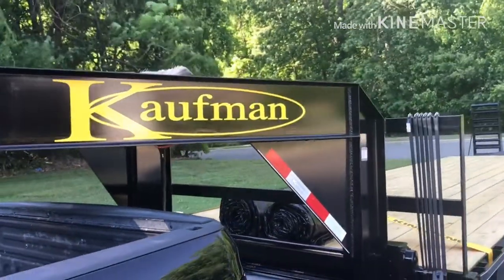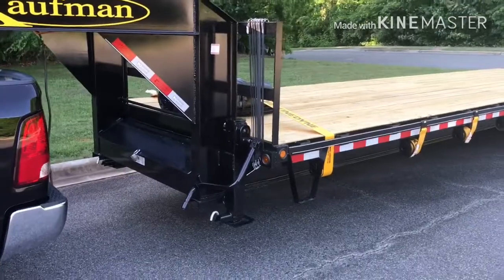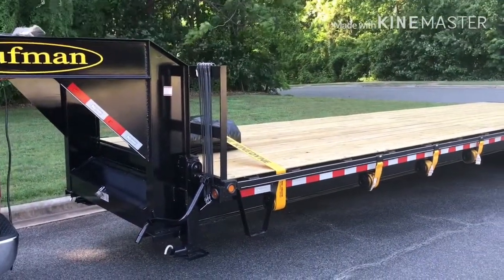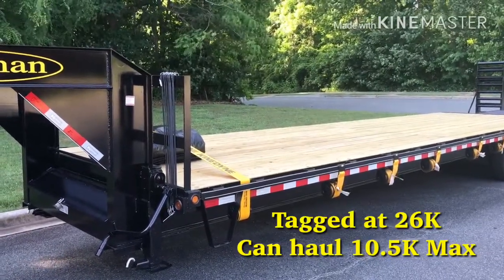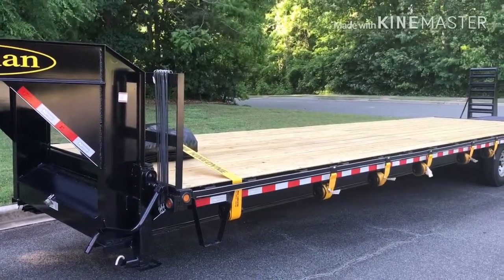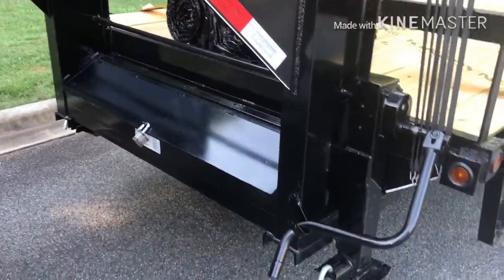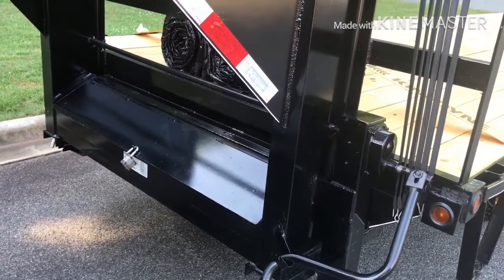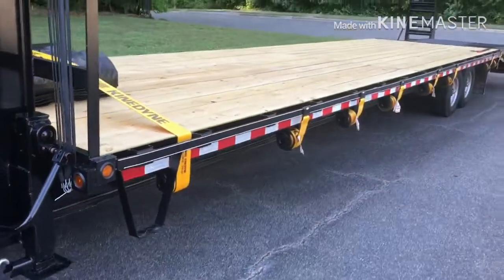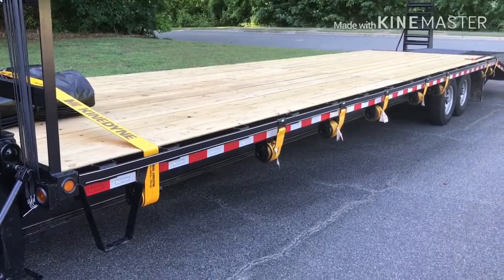Now this trailer - it was a 17K trailer. I have it D-rated to 16K. So with my truck and trailer combined, that's about 25,600 pounds. The only options I really went with on this were the dual two-speed jacks and the ratchet rail down the side. I'm used to big-rig flatbed, so I just like to do it that way.